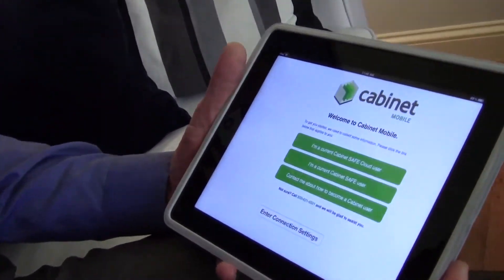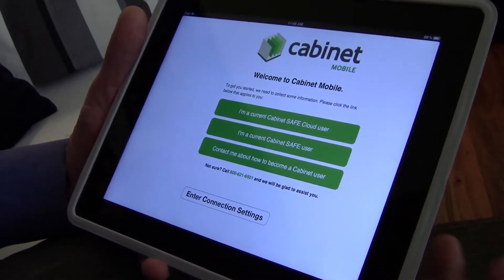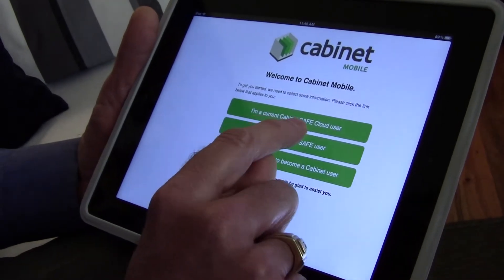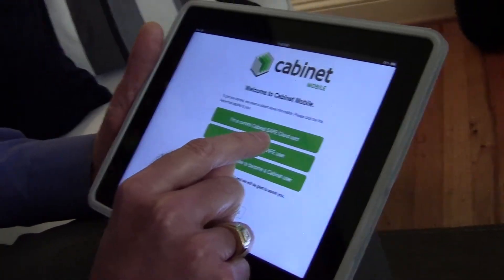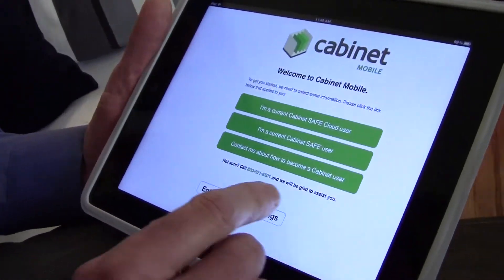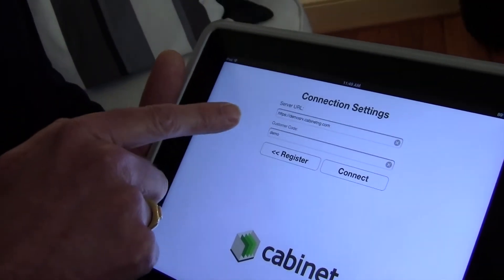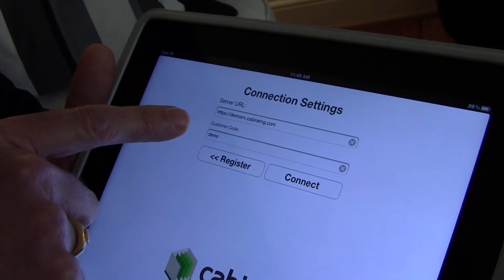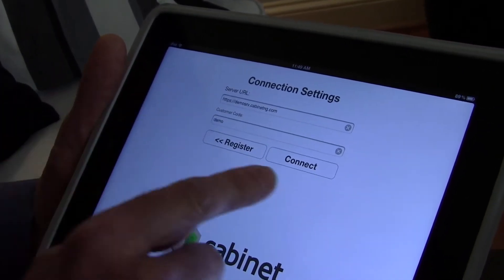I have it backed up to the original screen that a user would see when they first download the app from the App Store, and all we need them to do is let us know if they're a Cabinet Safe Cloud user, or if they're a Cabinet Safe user. The difference is the Cloud user has their documents hosted in the Cloud as part of our service, and the Cabinet Safe user has documents stored locally on their server. So they click one of those two, and we get them some information about what they need to enter for their connection settings — the server URL and the customer code. They enter that in, and then they hit connect.